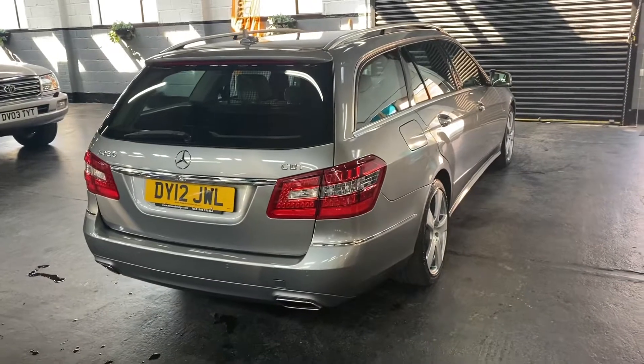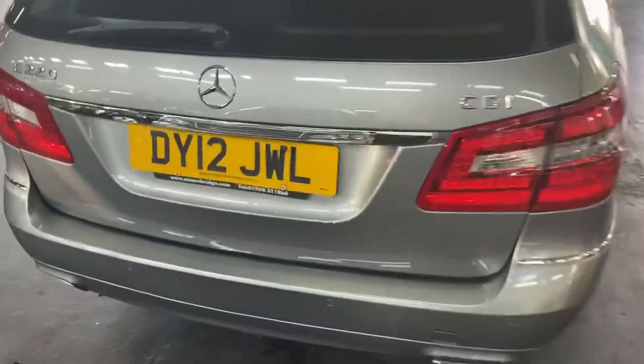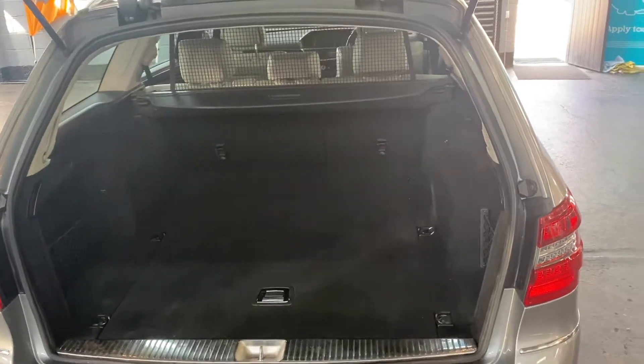It's got the upgraded 18-inch alloy wheels, the upgraded lever that I mentioned earlier, power boot, front and rear parking sensors, and auto xenon headlights.